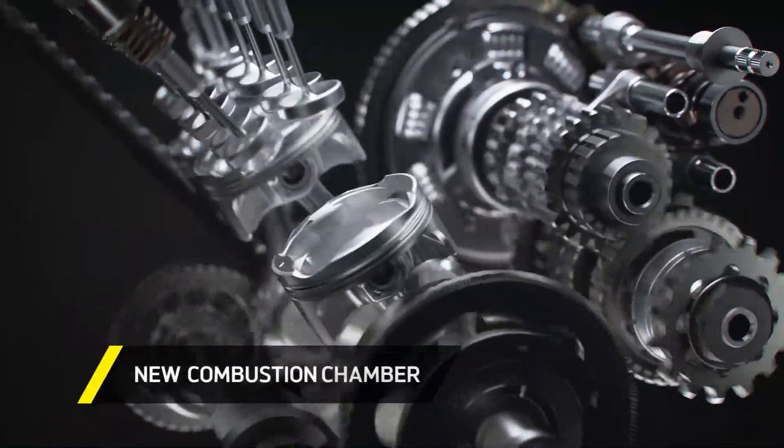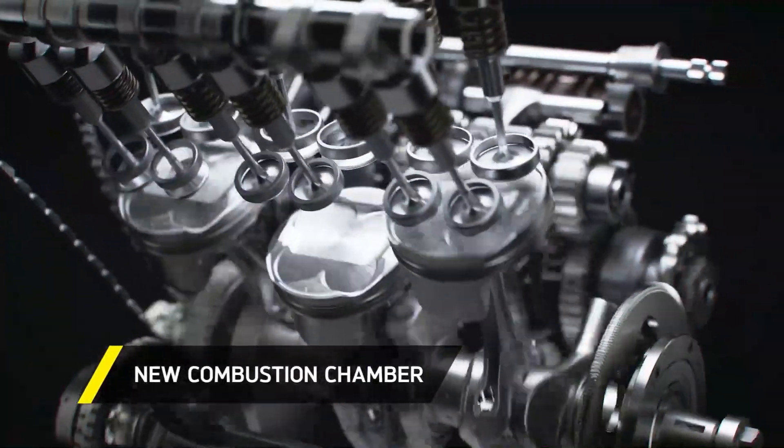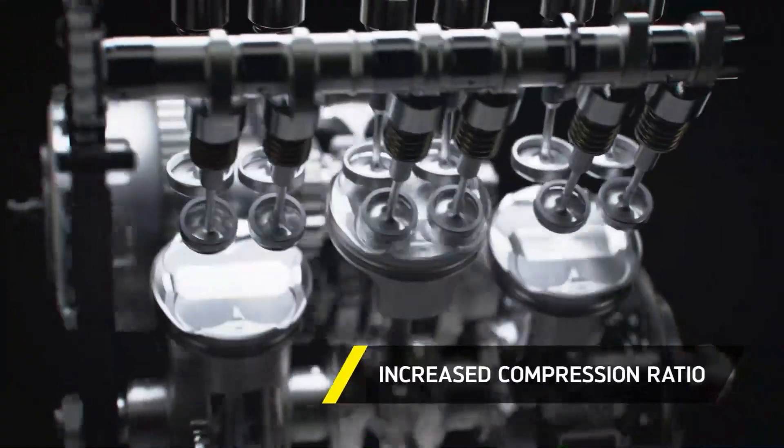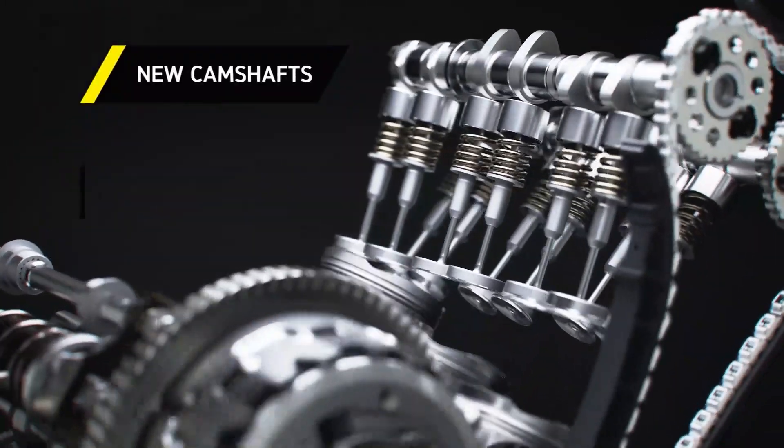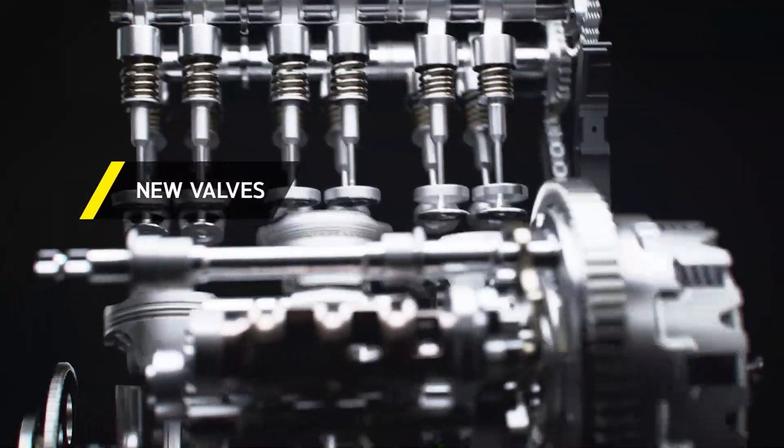With redesigned combustion chambers and revised inlet ports, matched to new shorter intake trumpets, plus an increase in compression ratio and new pistons, conrods, valves and camshafts,